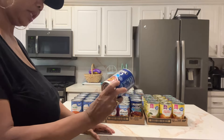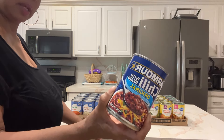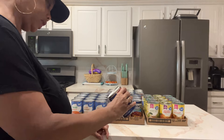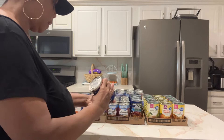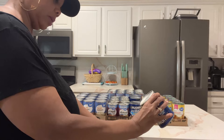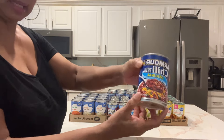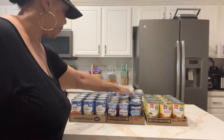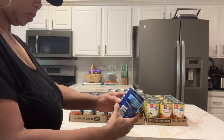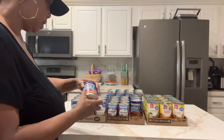I like chili, so I wanted some on deck just in case. These Hormel chilis were about a dollar nineteen. They expire June 2026. There are two servings per can, and you can pour it over potatoes — that would be good eating.